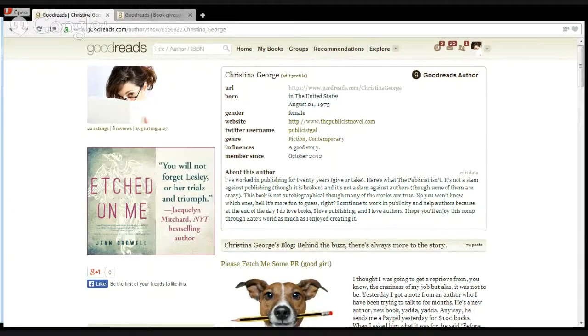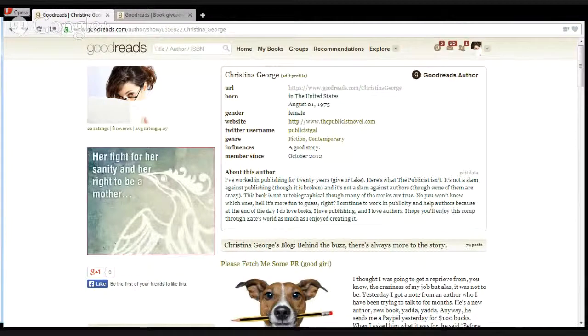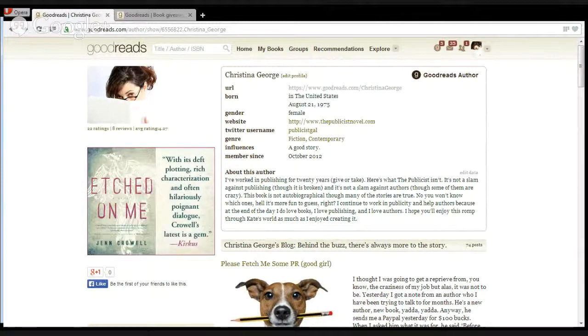If you can at least start out by rating books and giving them stars, that's definitely a good way to get things going. It just creates a good feeling for people who come to your page — they see this is an author who's not just looking for something from other people, but is actually an avid reader who cares about books, takes the time to read and review, and supports other books too.